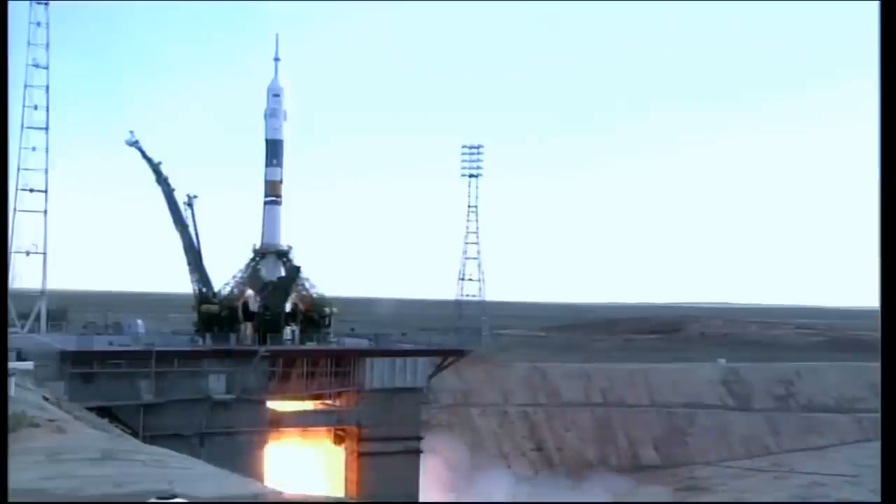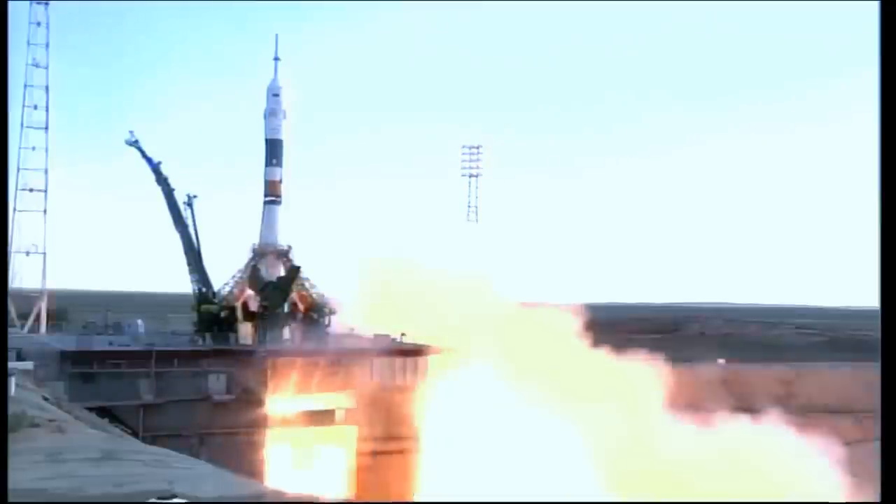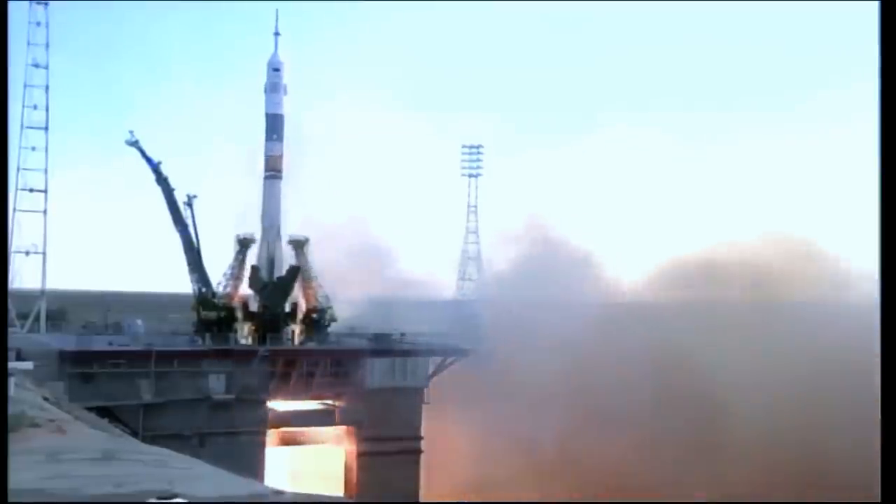T-minus 10, 9, 8, 7, 6, 5, 4, 3, 2, 1. Lift off.